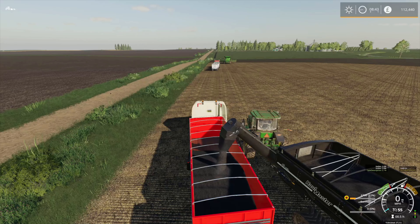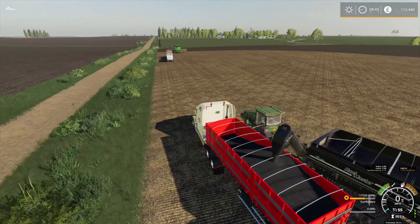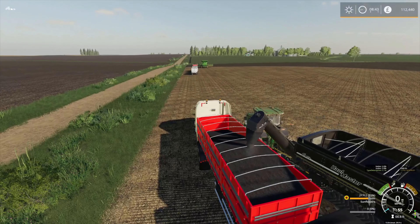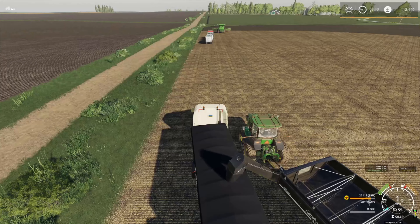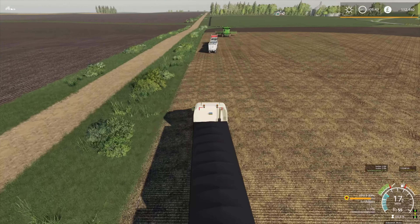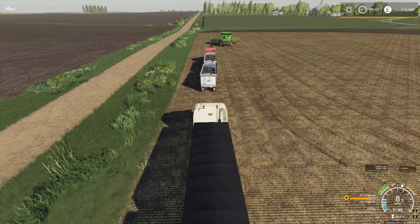I think we will haul both of these trucks down and get them unloaded so we're starting field two with a full complement of empty equipment and we aren't having to move things about too quickly. So I'll run these two trucks down to the grain sell point and I'll be back shortly, and we will get the combines ready.